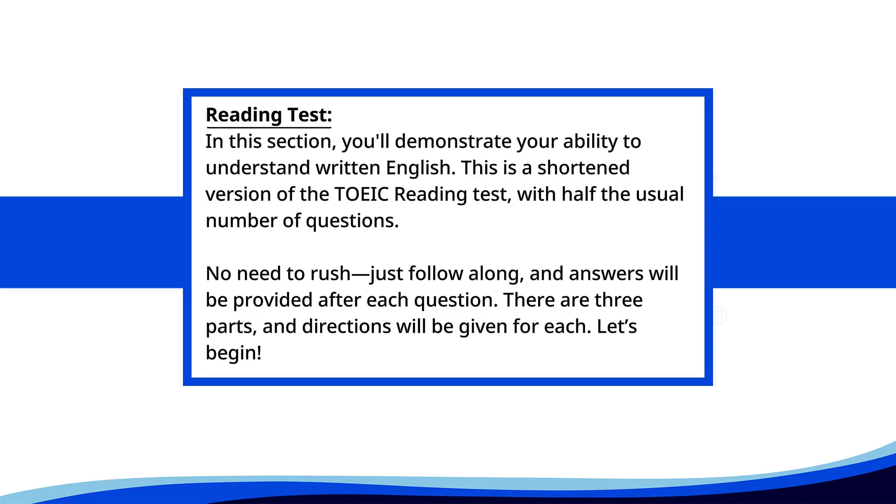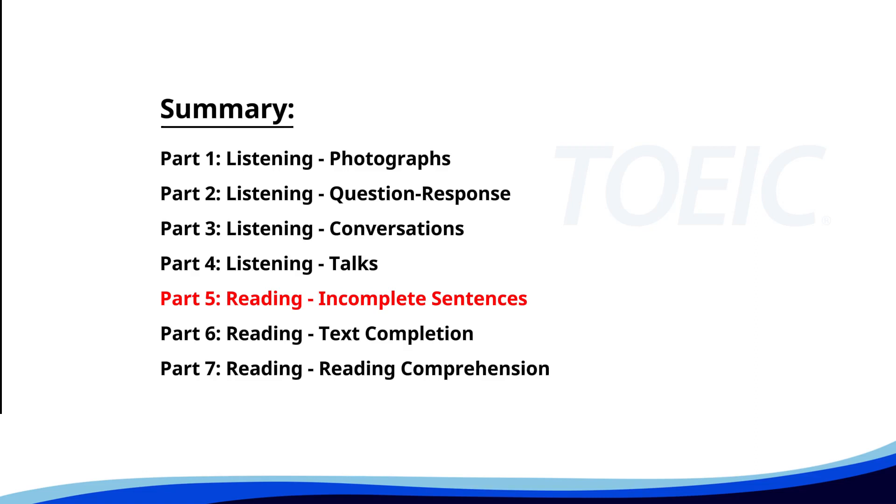Reading test. In this section, you'll demonstrate your ability to understand written English. This is a shortened version of the TOEIC reading test, with half the usual number of questions. No need to rush, just follow along, and answers will be provided after each question. There are three parts, and directions will be given for each. Let's begin. Time for the reading section. Let's start with part five, incomplete sentences. Fill in the blanks with the correct words.